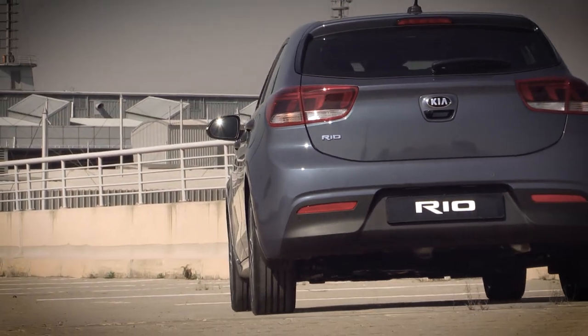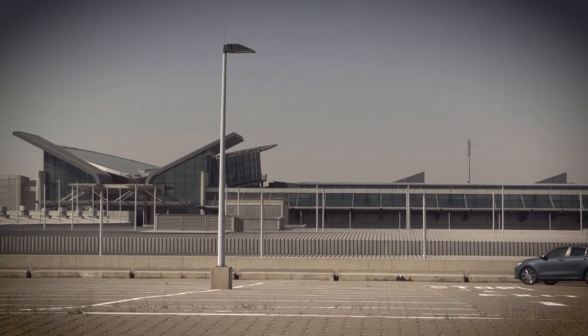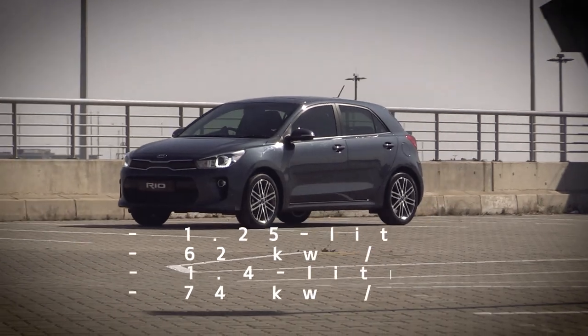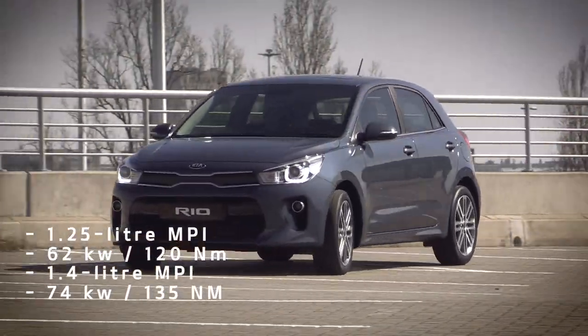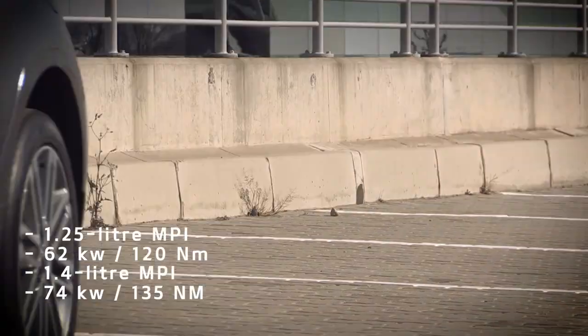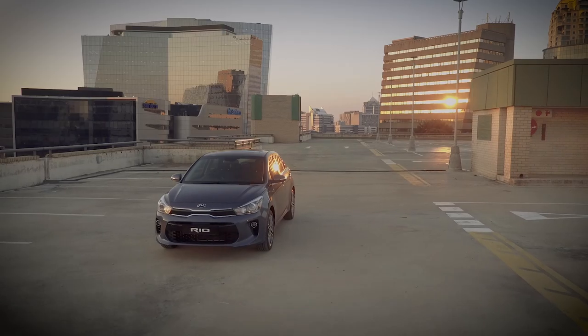Revised versions of Kia's familiar 1.25 as well as 1.4-litre multipoint injection petrol engines will power the new Rio. They are rated at 62 kW and 74 kW respectively, while power is transmitted to the front wheels via either a 5- or 6-speed manual or a 4-speed automatic transmission, depending on the model.